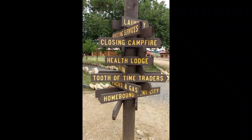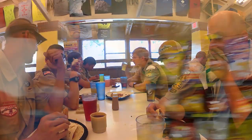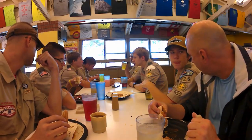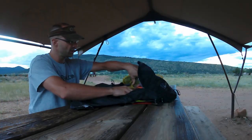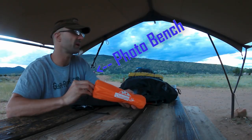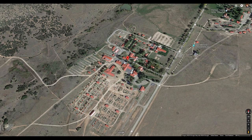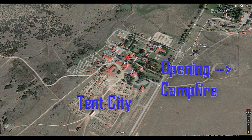Then we were free to explore base camp — pick up some last-minute personal gear at the Tooth of Time Traders, get ice cream at the cantina (highly recommended), and have dinner in the dining hall. I even set up the video camera and shot the first half of our pre-trek gear reviews at the picnic tables by the iconic crew photo bench with the Tooth of Time in the background. All of the trailbound crews went to the opening campfire.